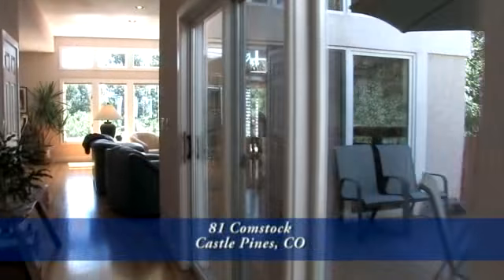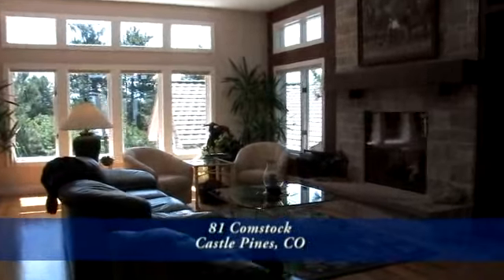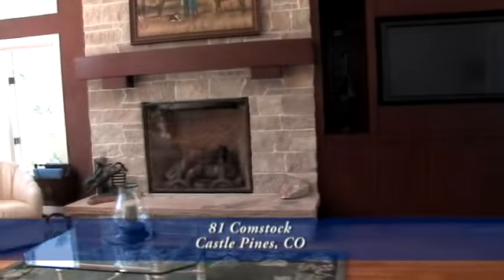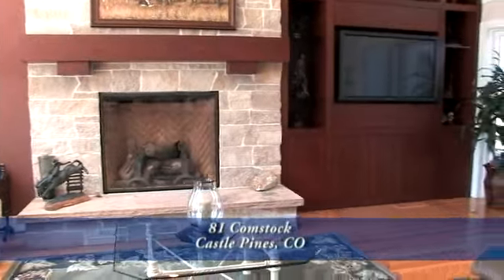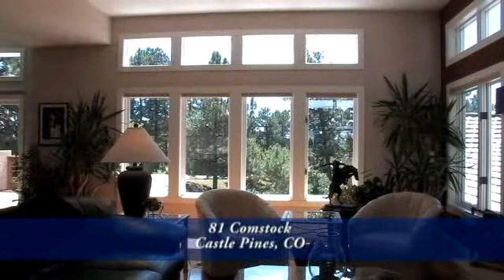As we head toward the family room and kitchen, notice the hardwood floors continue into the great room. To your right in the great room is a beautiful stone gas fireplace, and to its right is a beautiful entertainment area. You'll get lots of natural light through the southern-facing windows.